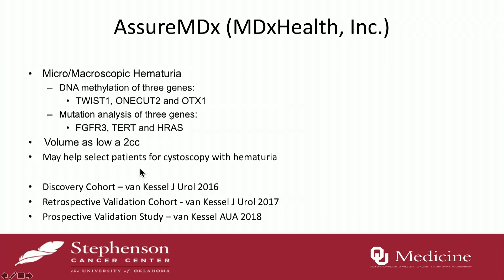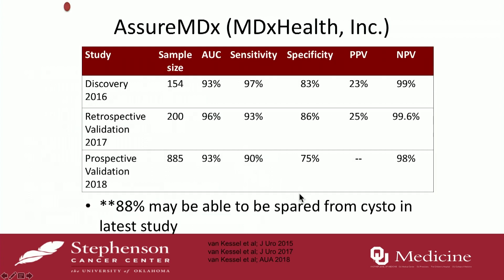AssureMDX is good for microscopic and macroscopic hematuria — the patient that comes to your office that you want to detect bladder cancer on. It uses DNA methylation of three genes and mutation analysis. You just need about two cc's. The purpose is: can you obviate a cystoscopy? They have three different cohorts — a discovery cohort, a retrospective validation cohort, and a prospective validation study. If you look at the three different studies, it shows a high negative predictive value, and they concluded that 88% of patients may be spared from cystoscopy. A negative test you can hang your hat on, unlike cytology.